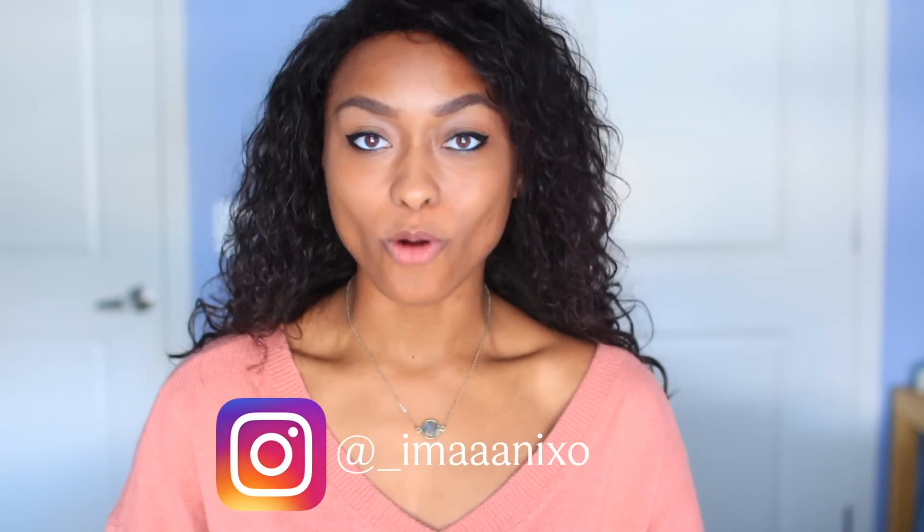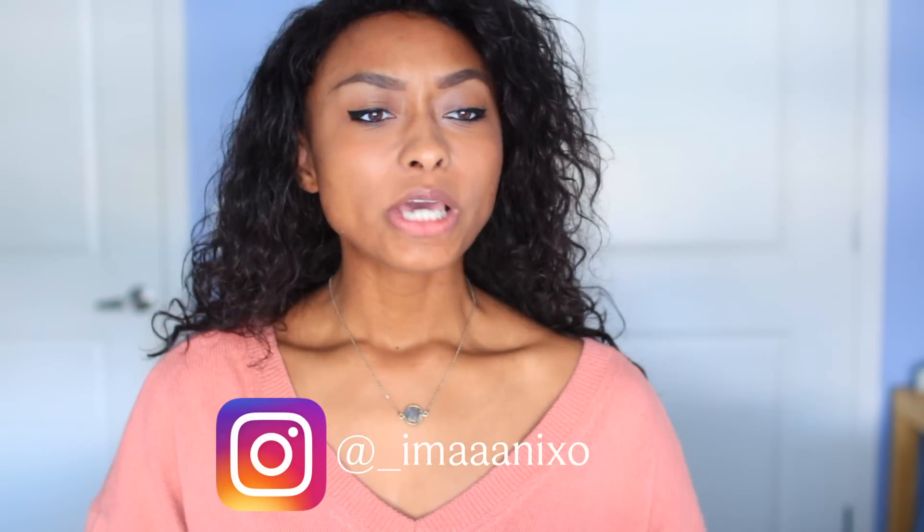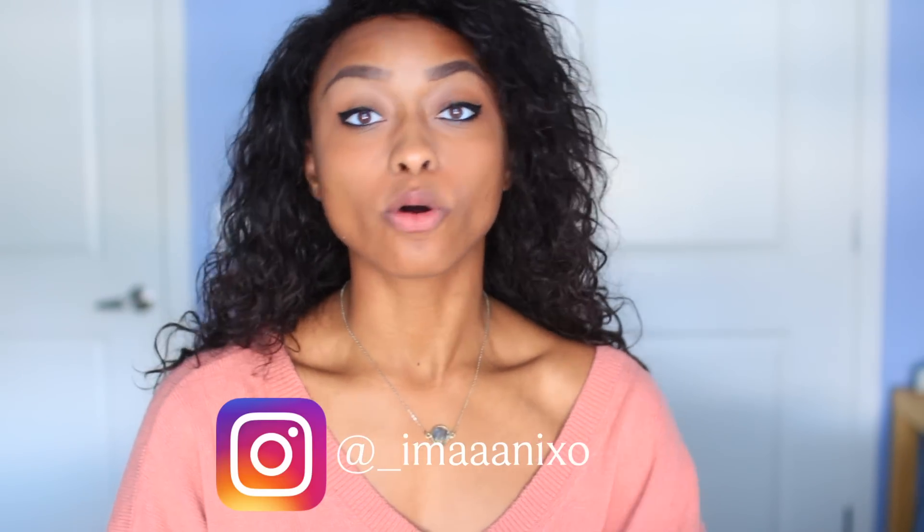Hey guys, it's Imani and today I have a brand new video for you guys. This is super exciting because this is going to be a dorm organization video talking about different ways you can organize your dorm or even your apartment. I love organization so this has literally been one of my favorite videos to film ever. I hope you guys enjoy it as much as I did — let's get started.